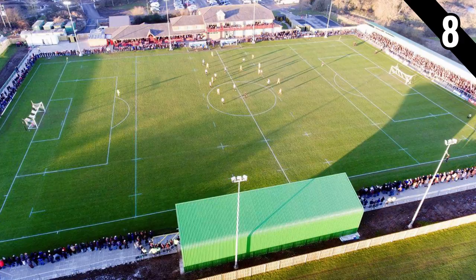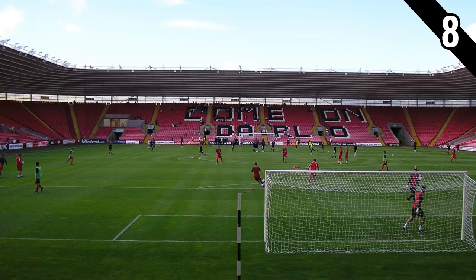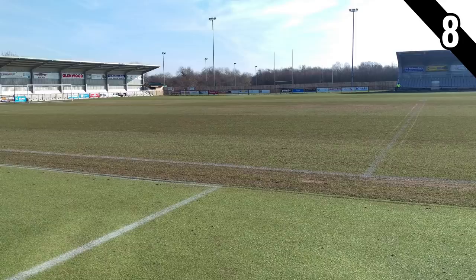In at number 8 is the home of Darlington: Blackwell Meadows. It first opened in 1994 as a rugby union ground and has been home to Darlington Rugby Club ever since. Darlington Football Club, after moving out of their previous ground the Darlington Arena, had to settle at Bishop Auckland for a couple of years before finally moving back to Darlington into Blackwell Meadows. They had to do a lot of upgrades before they could move in, building a long terrace behind one goal as well as a seated stand on the opposite side of the pitch to the clubhouse.